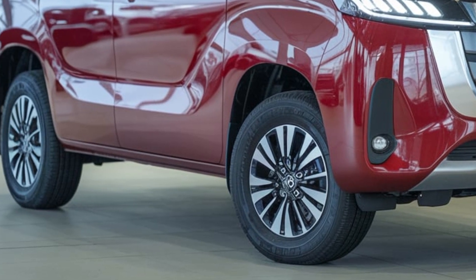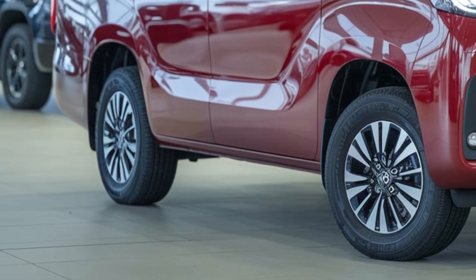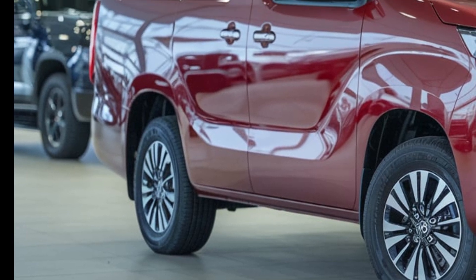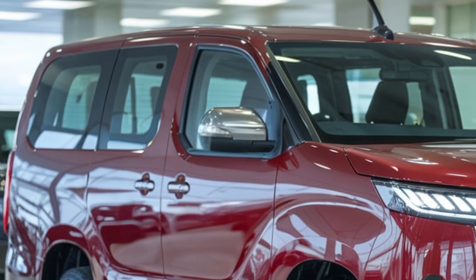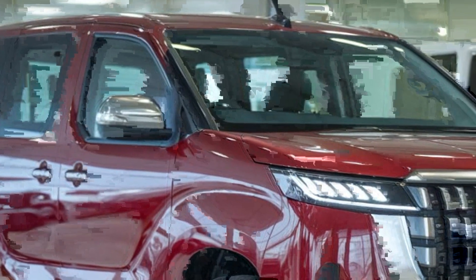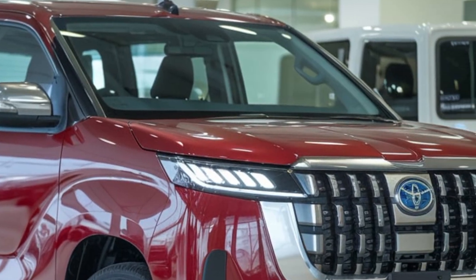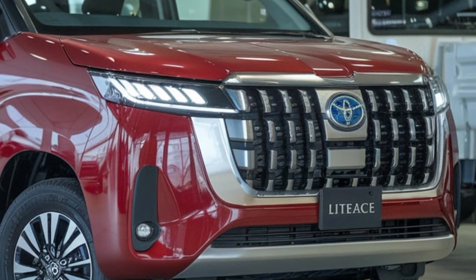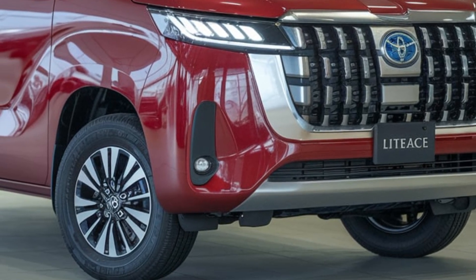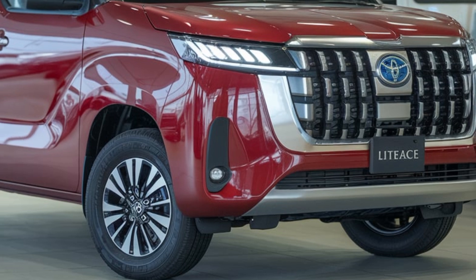Toyota's advanced technology features prominently, including advanced driver assistance systems, semi-autonomous driving capabilities, 5G connectivity, wireless charging, Apple CarPlay, and Android Auto. Safety features include an advanced airbag system, lane departure warning, blind spot monitoring, and automatic emergency braking.